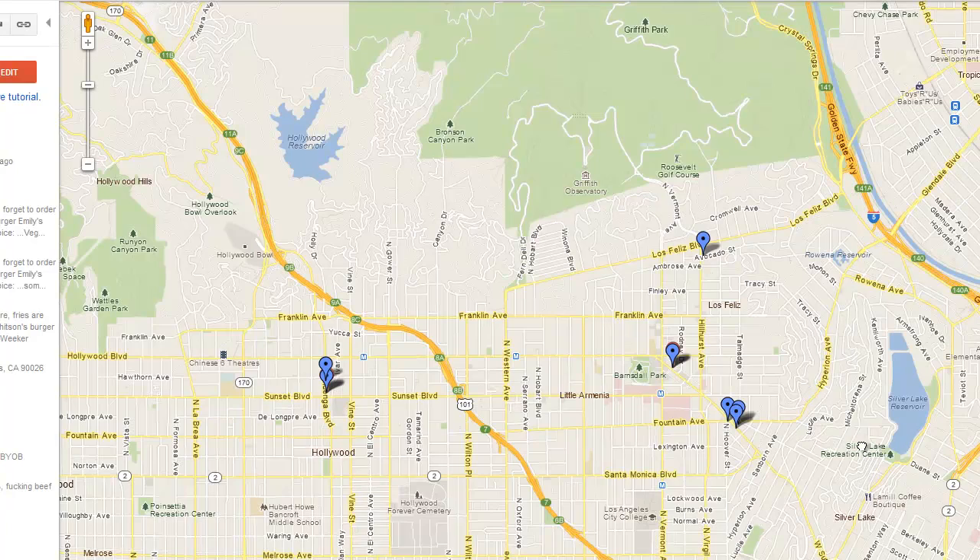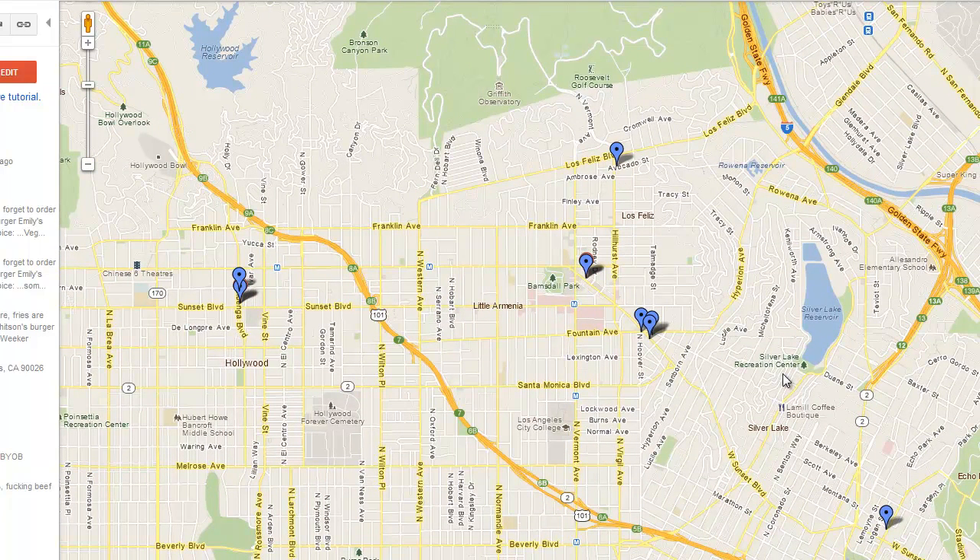Pretty soon you'll have a really solid guide to all the best places for dinner, drinks, breakfast, or whatever else you want in your area. Check out the full guide at Lifehacker to read more.